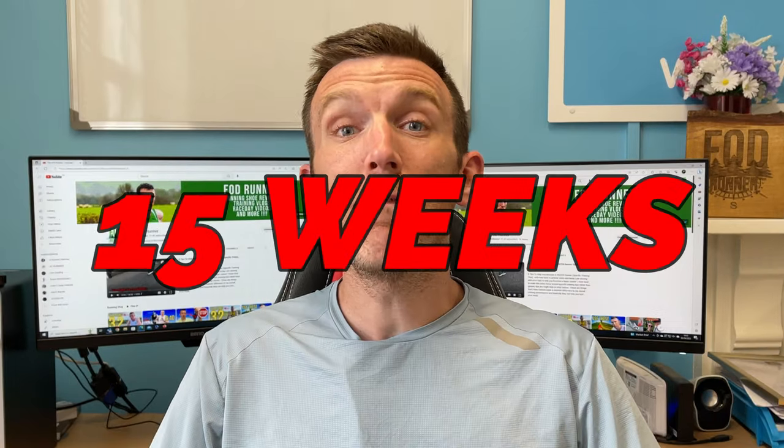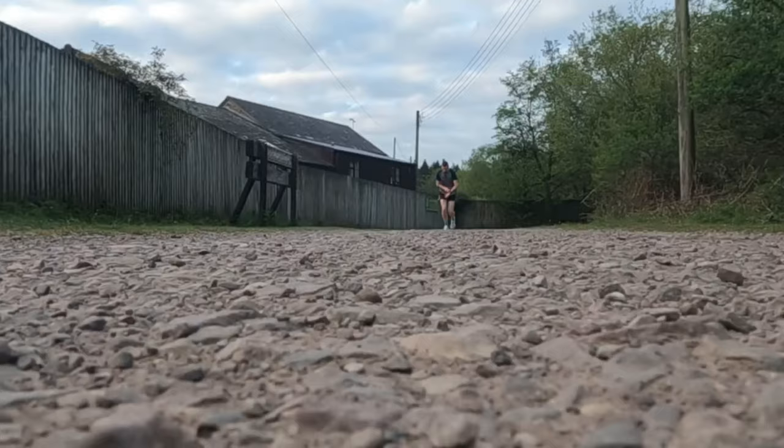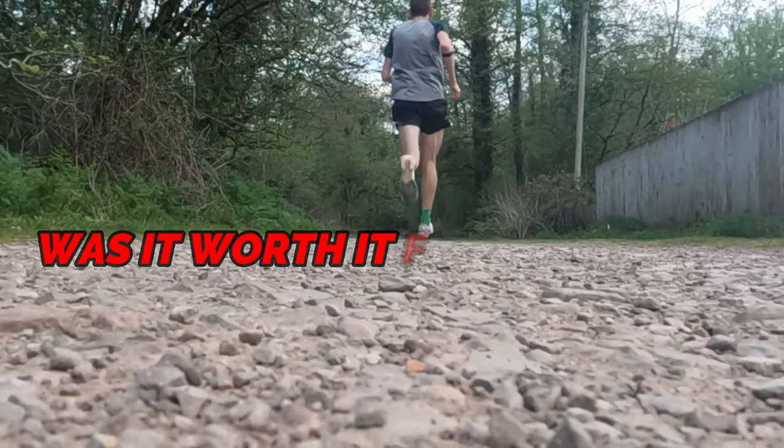I did double threshold training for 15 weeks last year to see if it would get me fitter and faster than ever before. It was incredible, tiring and physically tough, but the real question is was it worth it for the average runner like myself? Well today we're going to be sharing exactly how I found it.